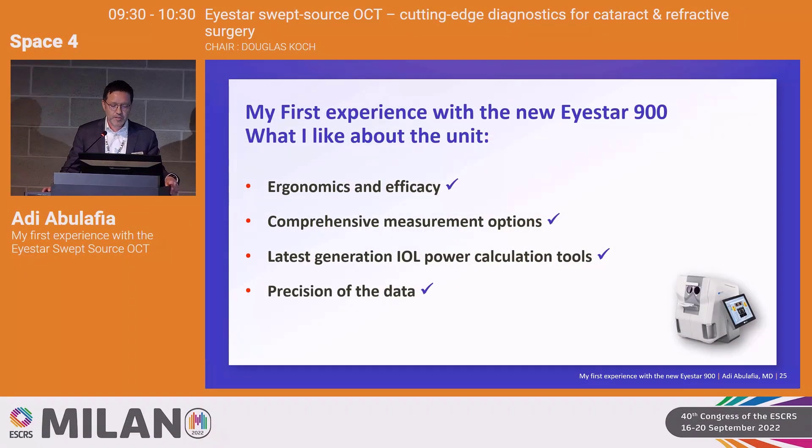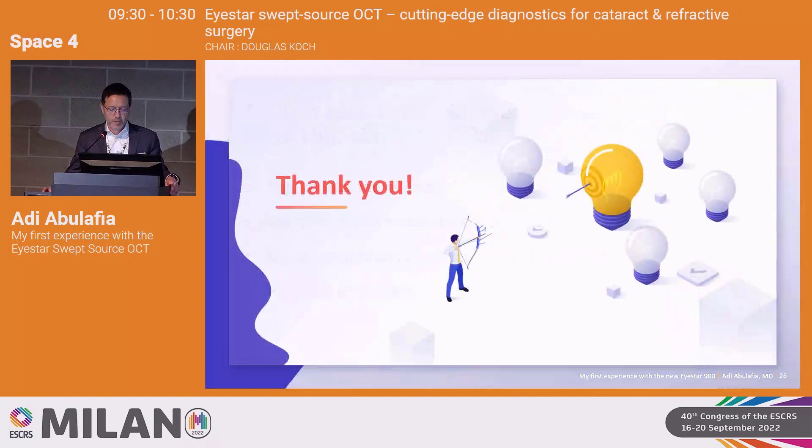So that was my first experience with the new iStar 900 and what I like about it. Thank you very much.